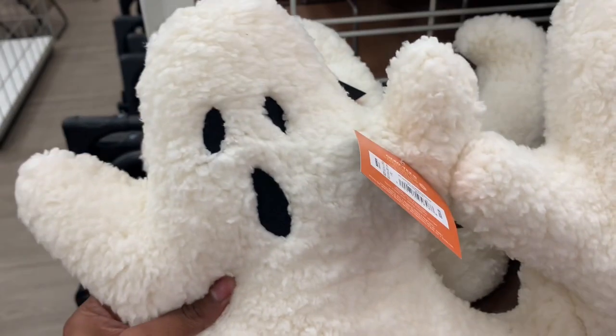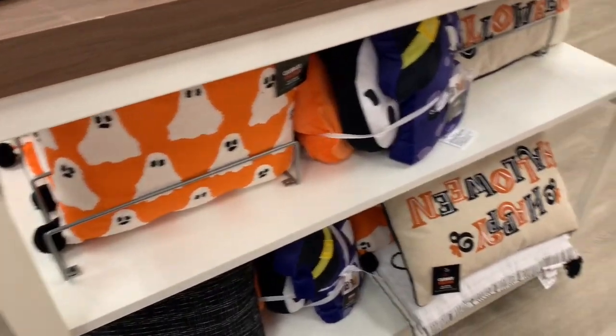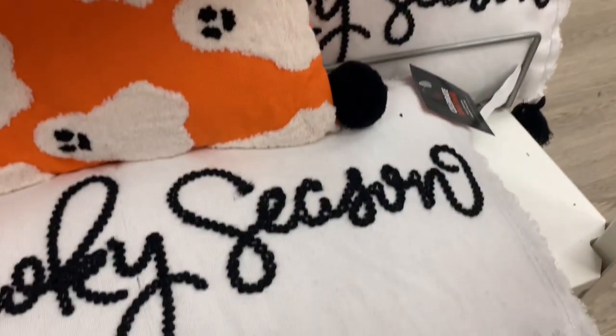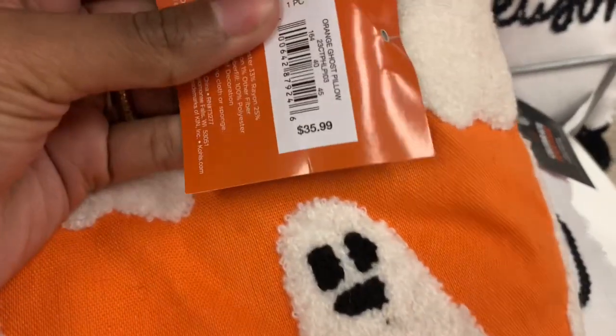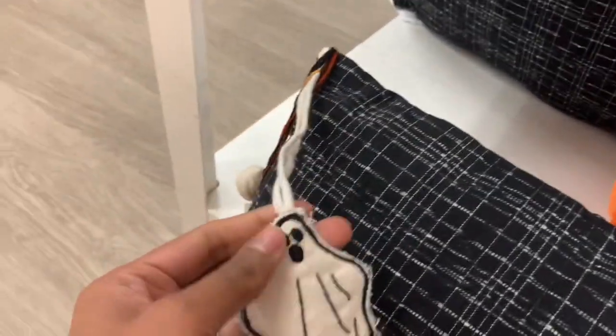I wanted to show you this cute ghost pillow — it is verbatim the Pottery Barn dupe. I love it, it's super cute and at a fraction of the price with that 30% off. I really like the cute bubble letters on this pillow; it is very cartoony and definitely the vibe I'm going for. I honestly cannot wait to do my office slash craft room — just have it decorated not so adult, whatever I like. My inner child, I guess, is the best term.